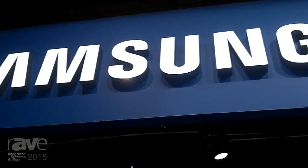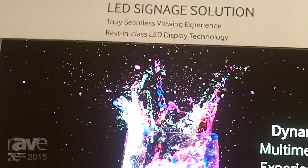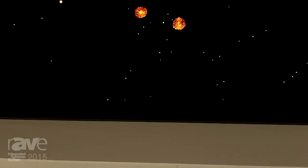Good afternoon. This is Tim Ellis from Samsung. We're currently looking at our new LED signage solution. This is a 133 inch WQHD display, using a 1.1 pixel pitch which is currently the smallest in the market.